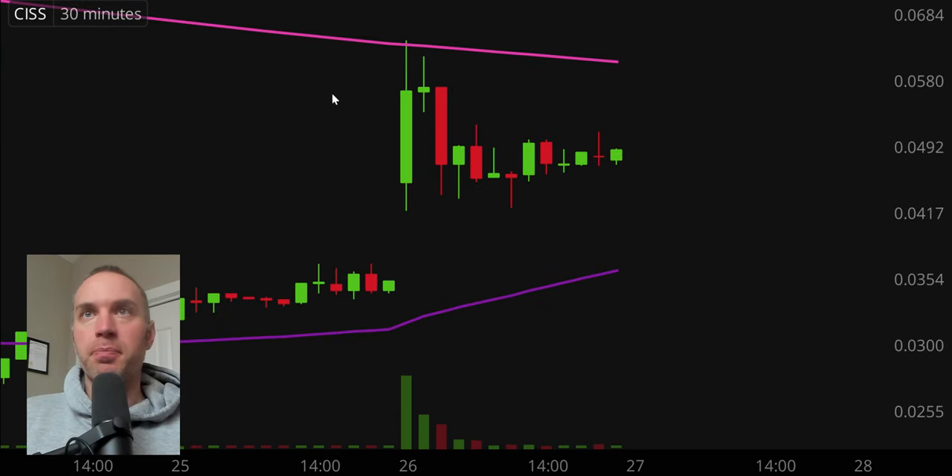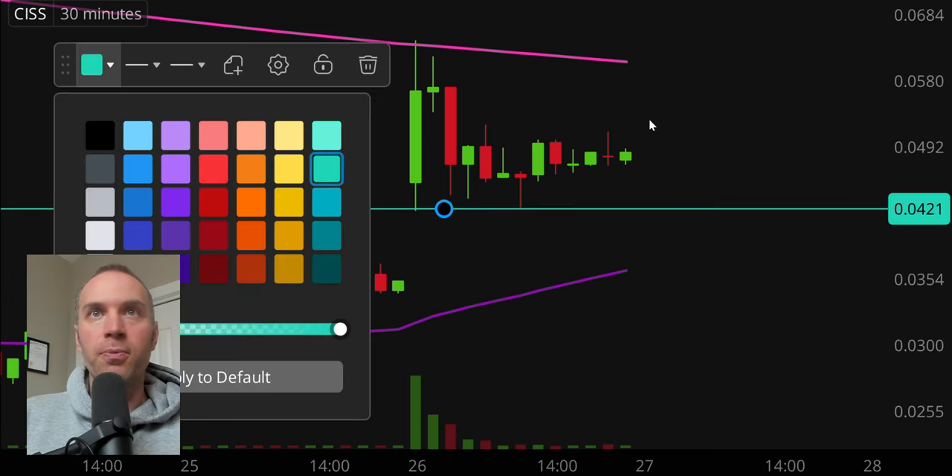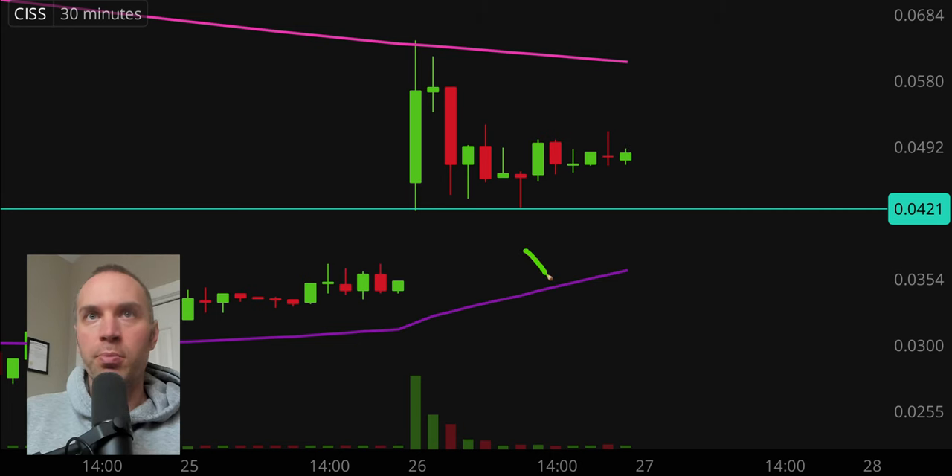Next one: CISS. Big mover today in terms of volume and price movement. We now have a couple of very well-defined levels, and the level most people will be watching moving forward is that pink line — the very well-known 200-period moving average. Price gapped up, made a big move, and was rejected right there. That's not to say the pink line can never be broken, but it makes sense why the price was rejected. Support levels to watch: first is $0.042, and below that the purple 50-period moving average. Massive volume today, especially for a penny stock.